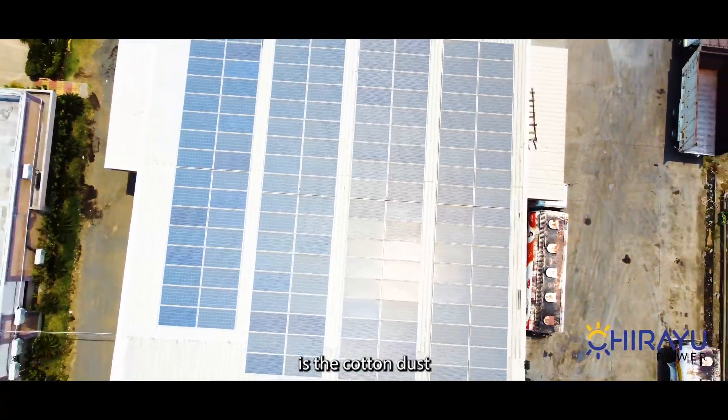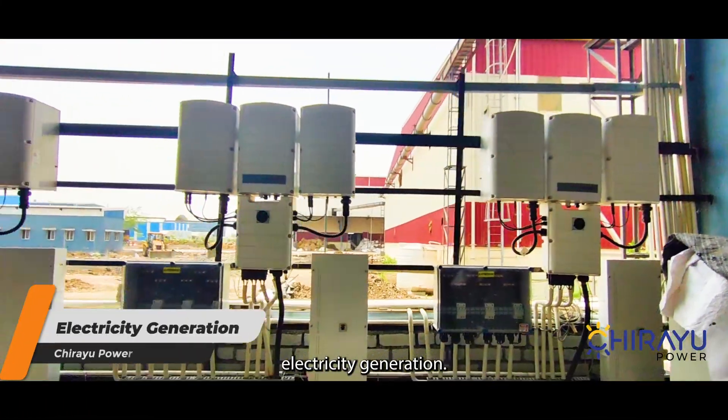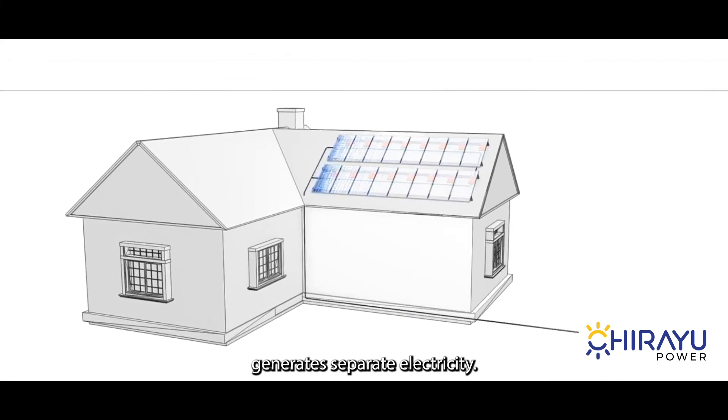The main problem at the premises is the cotton dust which gets accumulated on the panels and results in lower electricity generation. Chirayu Power decided to use SolarEdge optimization technology, in which each panel generates electricity separately.